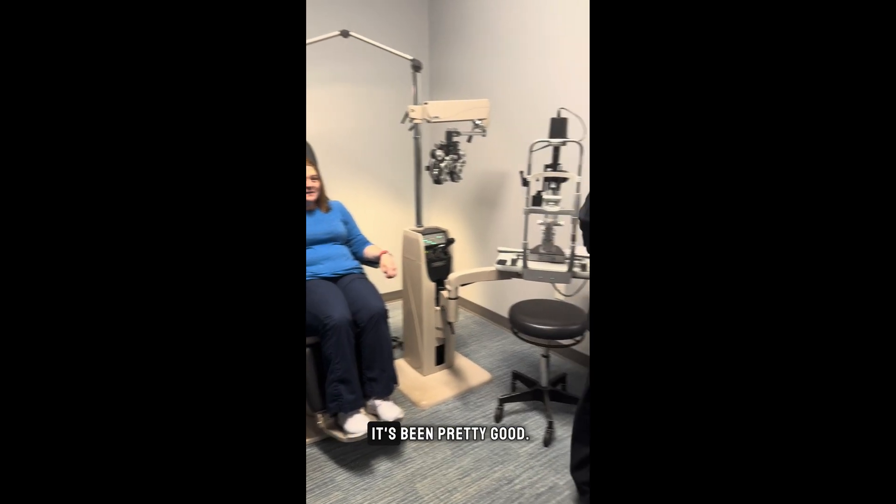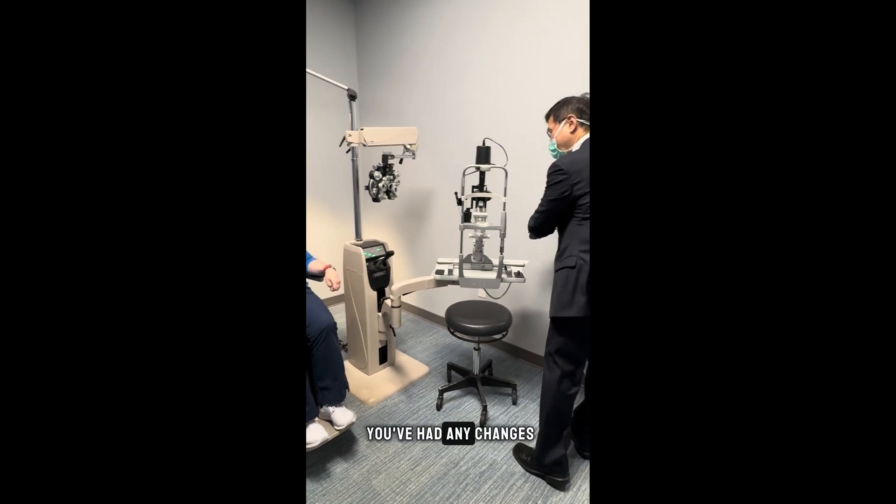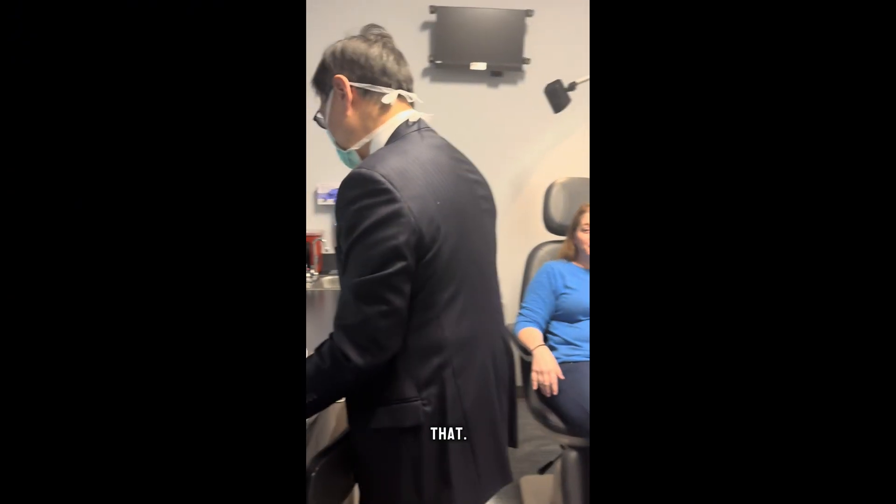How's your eyesight? It's doing pretty good. Excellent. Do you feel like you've had any changes since last time you were here? Yes, good changes. Tell me more about that.